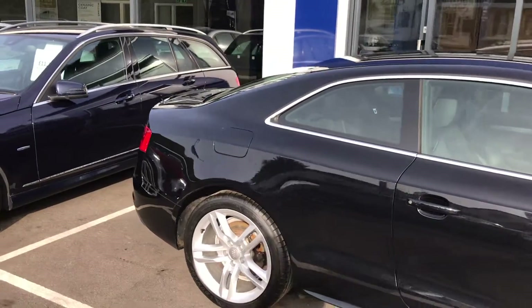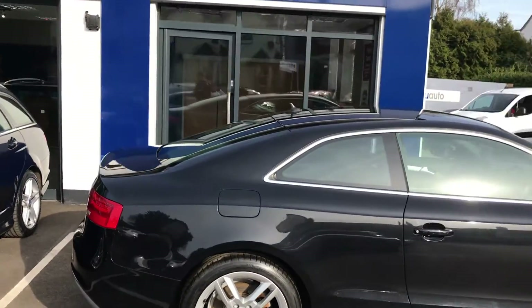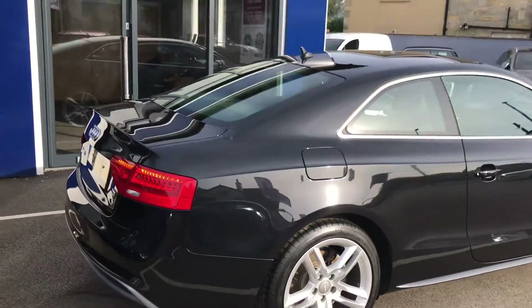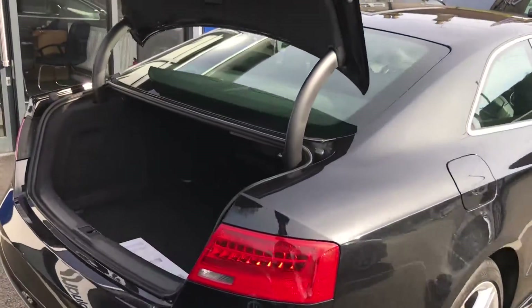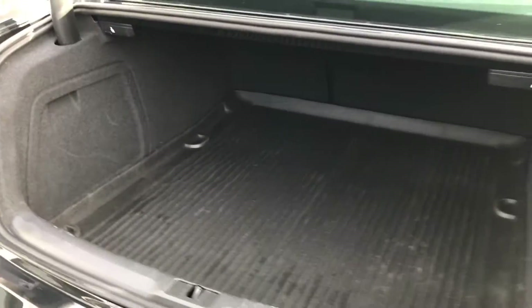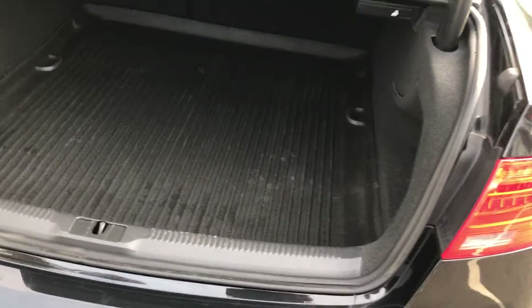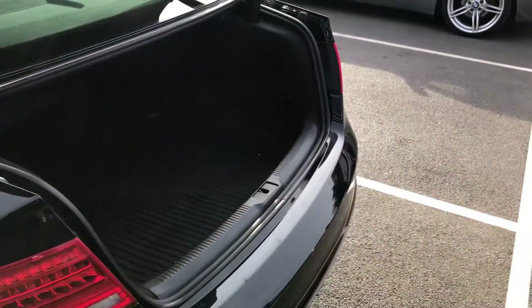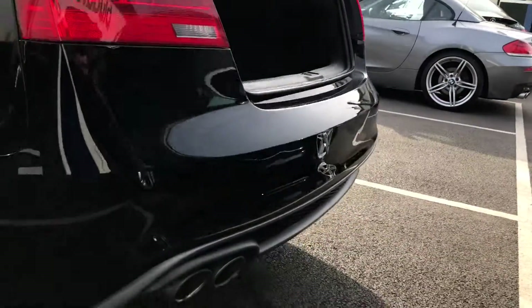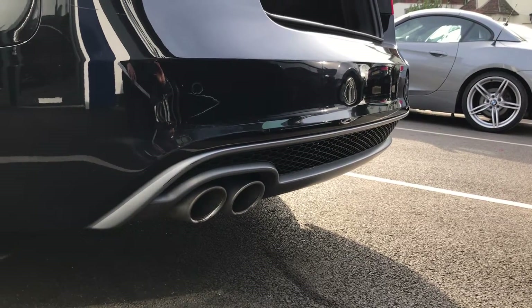Going around now to the rear of the car to show you the boot. It's a really decent-sized boot — easily enough space for a couple of sets of golf clubs, with plenty of depth. There's also a twin exhaust system at the rear with a nice under-spoiler and grille.